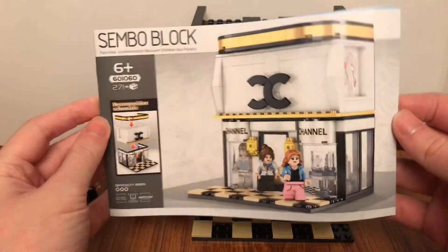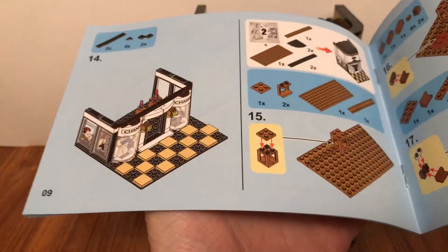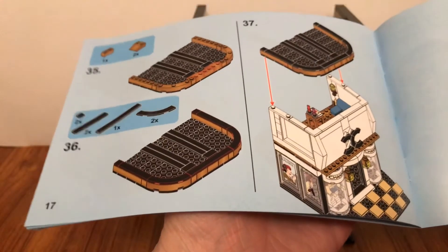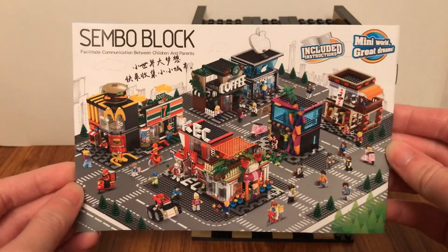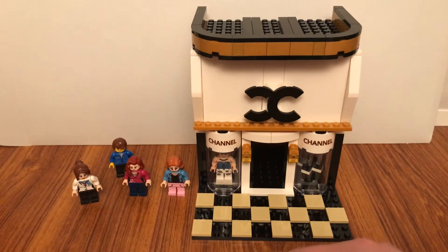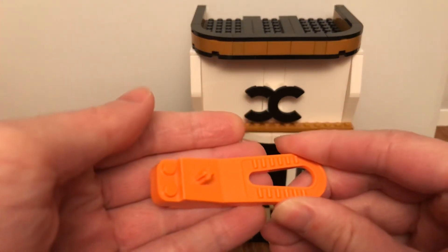This comes with an instruction book, so I'll take a flip through it. It also comes with a brick stapler that has a wide hole on it.